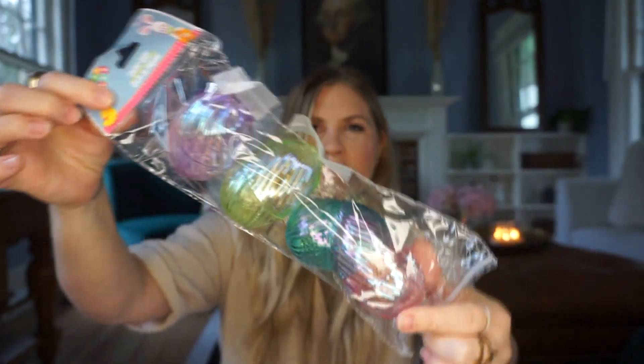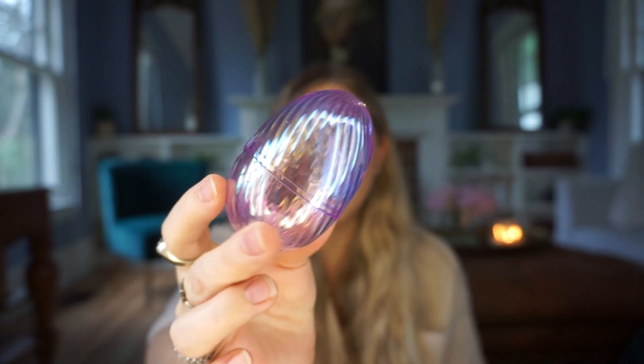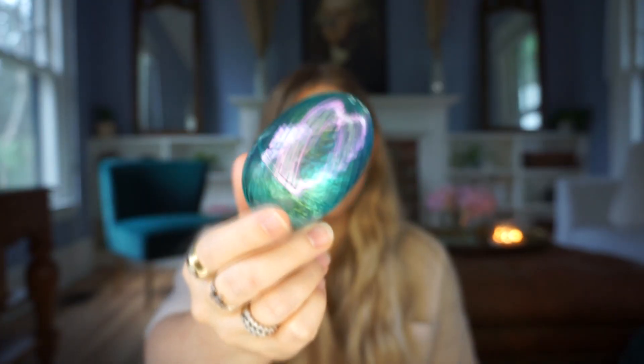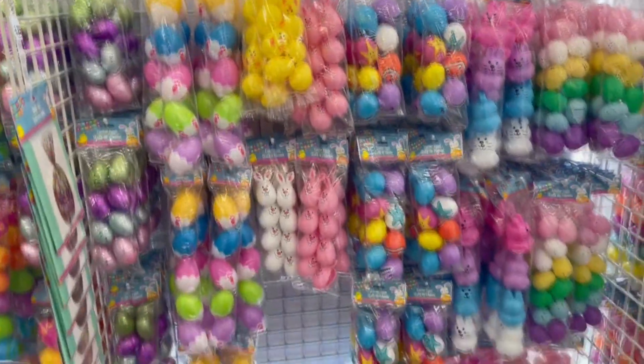These next ones were so pretty — I got two packs because I think they're gorgeous. They're clear but they have these beautiful colors with them. Look how pretty this green one is — I am obsessed. This pink one, so pretty. And this blue one, so pretty. These are definitely my favorite this year at Dollar Tree. They had a whole bunch of other eggs too, so definitely hit up your Dollar Tree if you need some eggs — that's one of the best things you can get there for Easter.